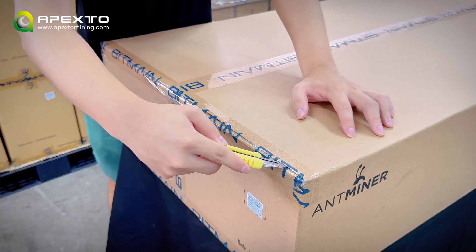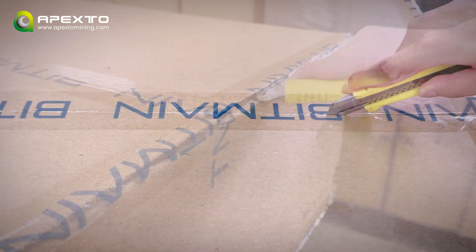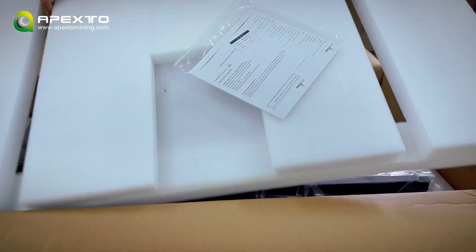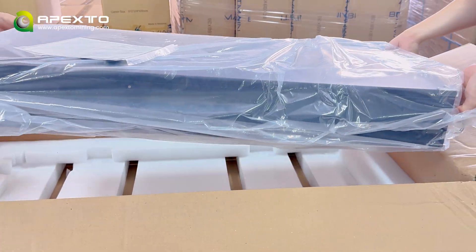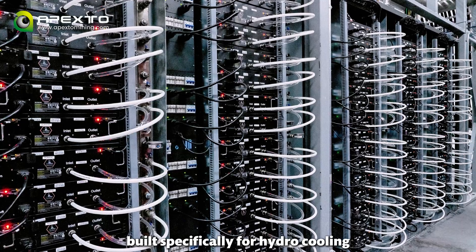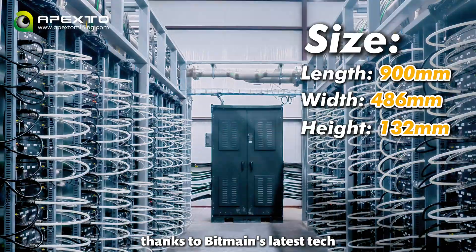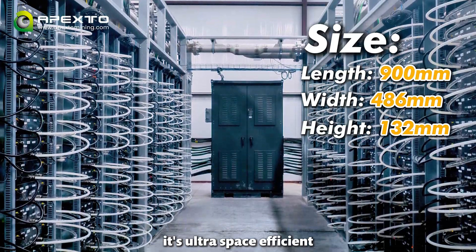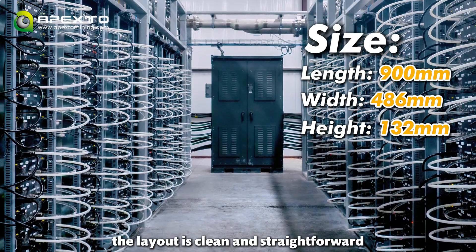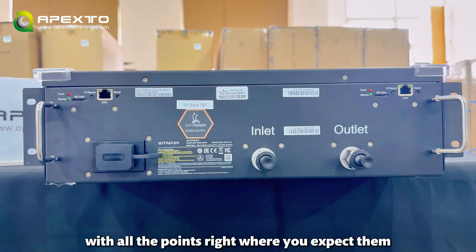Let's check it out. Built specifically for high-grade facilities and large-scale mining firms, this is among the largest form-factor miners available. The layout is clean and straightforward, with all the connection points right where you expect them.